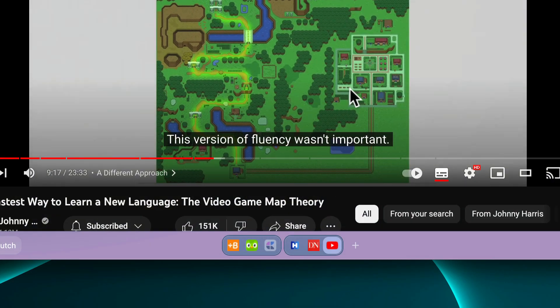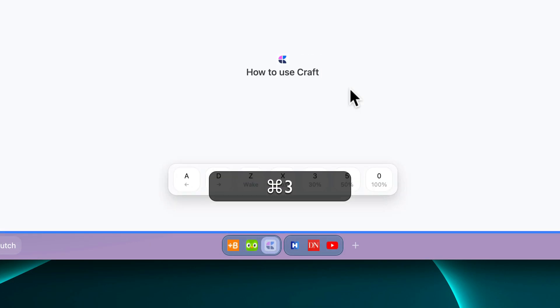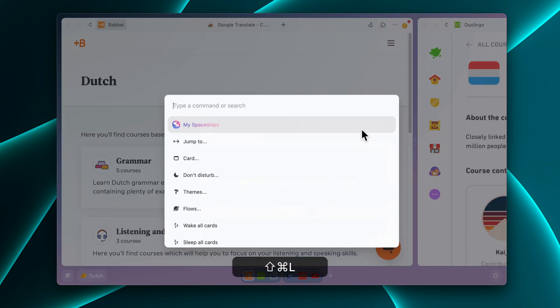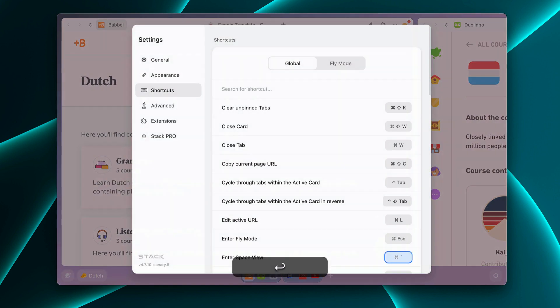For keyboard-first people, a few keyboard shortcuts have also changed. Command 1, 2, 3 moves you across cards in the same flow, and Command N creates a new flow instead of a card or tab. You can see the full list of shortcuts and adjust them in the shortcut settings.